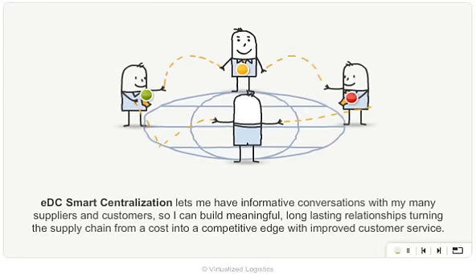EDC Smart Centralization lets me have informative conversations with my many suppliers and customers, so I can build meaningful, long-lasting relationships, turning the supply chain from a cost into a competitive edge with improved customer service.